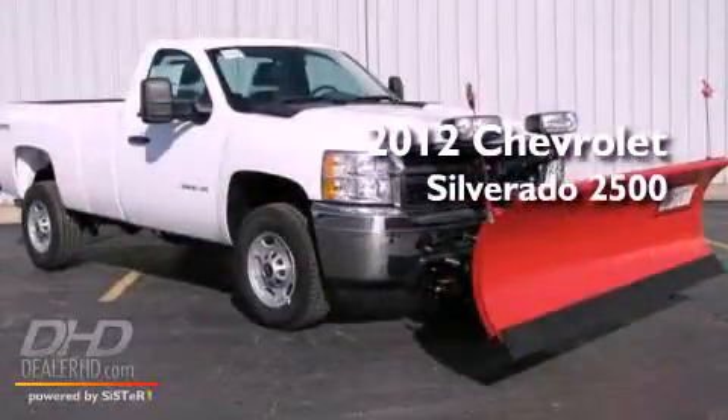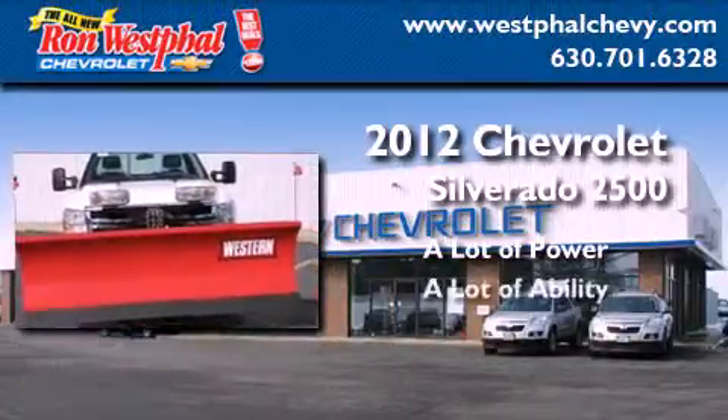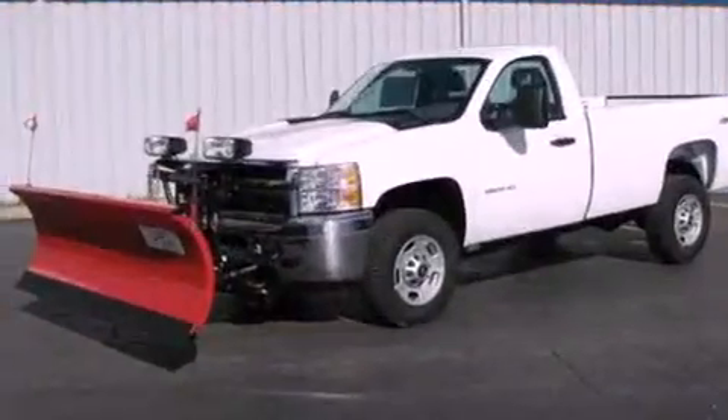This is a brand new 2012 Chevrolet Silverado 2500. All of the following features are included.